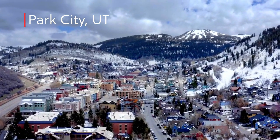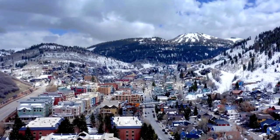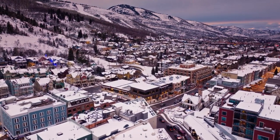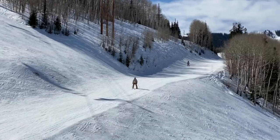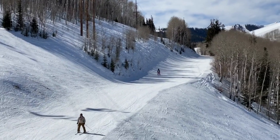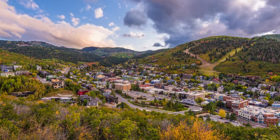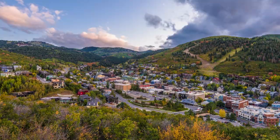Park City is a winter paradise located just to the east of the Salt Lake Valley in the Wasatch Mountains. The ski resorts have great conditions late into spring and hiking in the summer, but downtown is quaint with a main street lined with shops and restaurants.